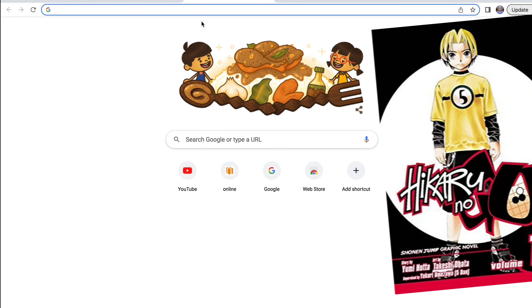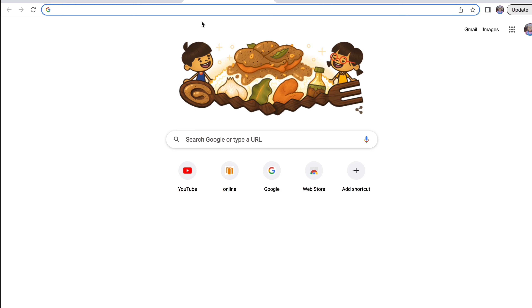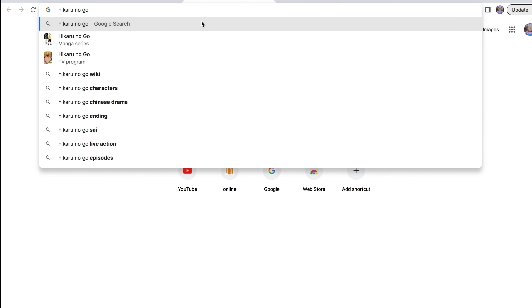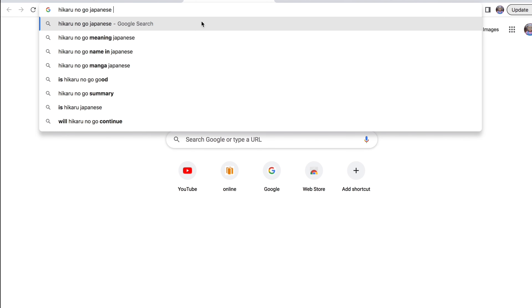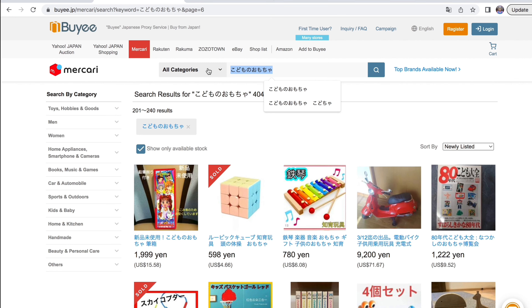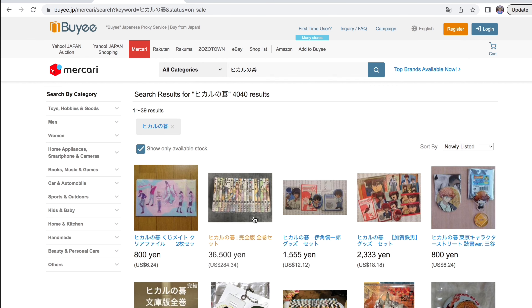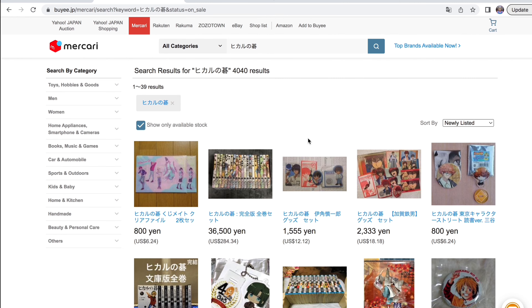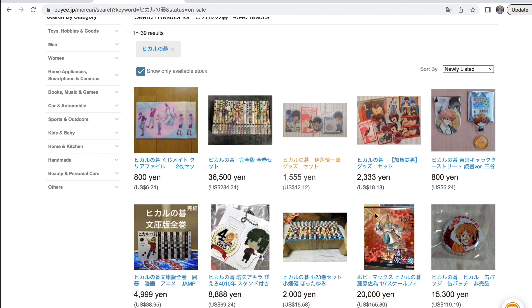The next thing I want to search up is Hikaru no Go. The way I normally do it so you can see is I just go on Google and search up the title and look up the Japanese name, since I don't have Japanese input on my computer — I only have Chinese Mandarin input. There's been a recent retro neon type collection that came out so I'm hoping to find something of that. Oh my goodness.